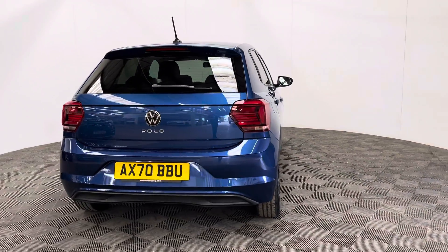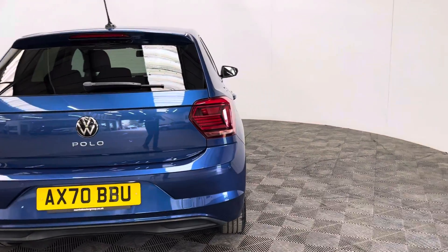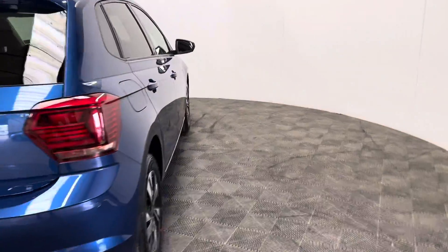This particular colour is the metallic reef blue, and as you can see, is in good condition for the age and mileage of the car.